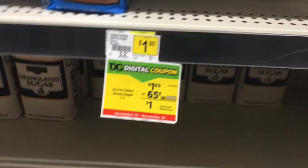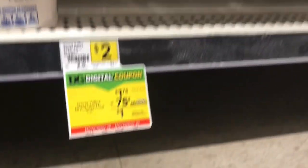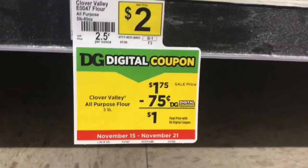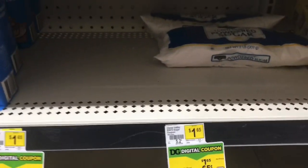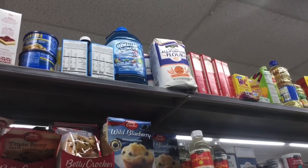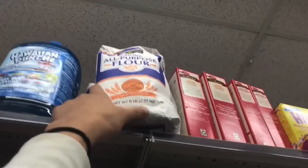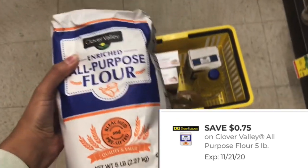Yo voy a agarrar la azúcar morena porque de esta no tengo en la casa, pero pueden agarrar cualquiera de los dos paquetes. También quería agarrar una de la harina de la marca Clover Valley — están a promoción esta semana a un dólar con 75 centavos, tenemos un cupón de 75 centavos. En mi tienda no había, pero como buena cuponera que soy, volteé a ver para arriba y allí estaba la harina — la bolsa de 5 libras queda a solamente un dólar.